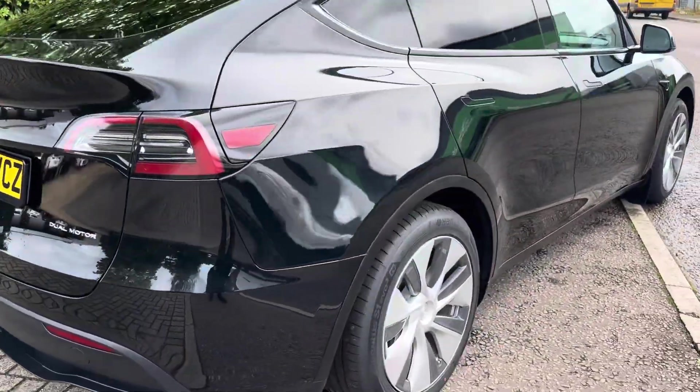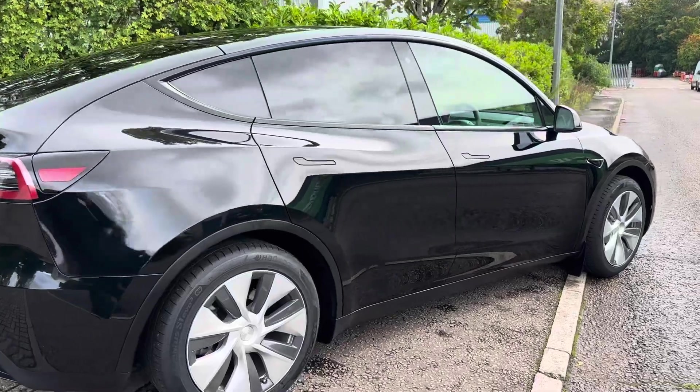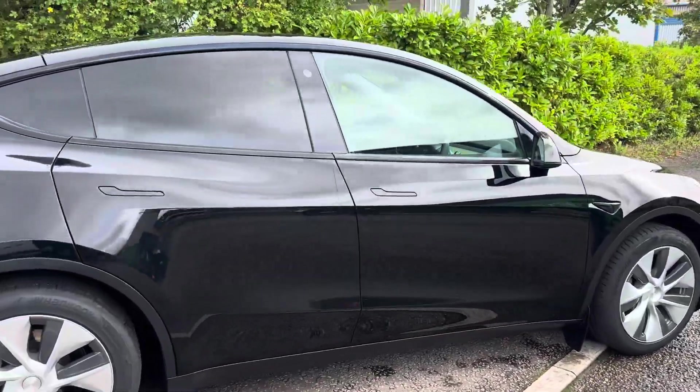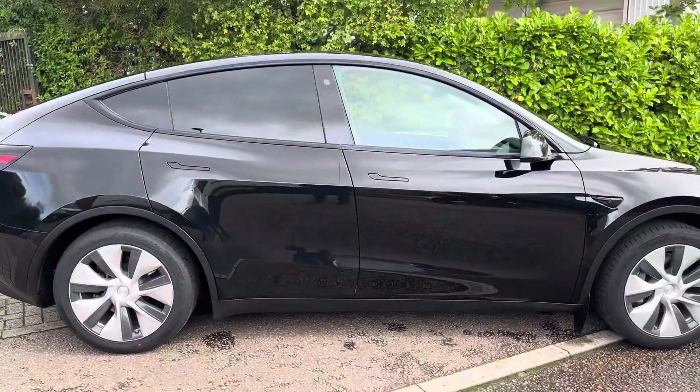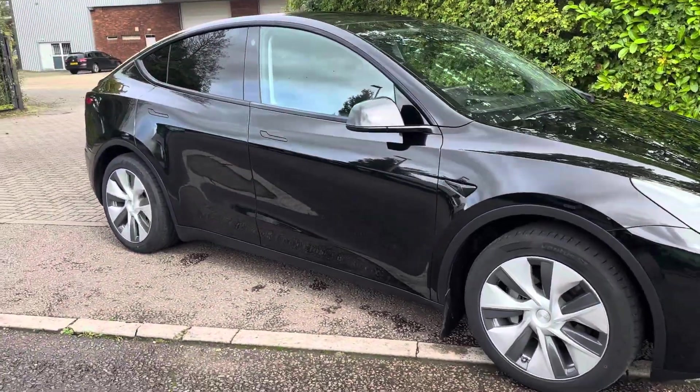It's got a range of about 300 plus miles. It's at about 67%, showing 212 miles. You could probably do the maths, but it'll be around 300 miles full.